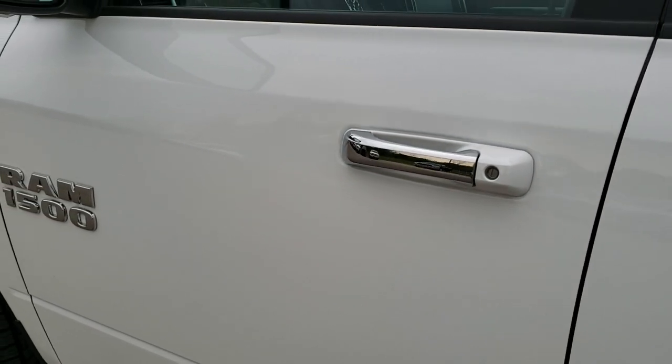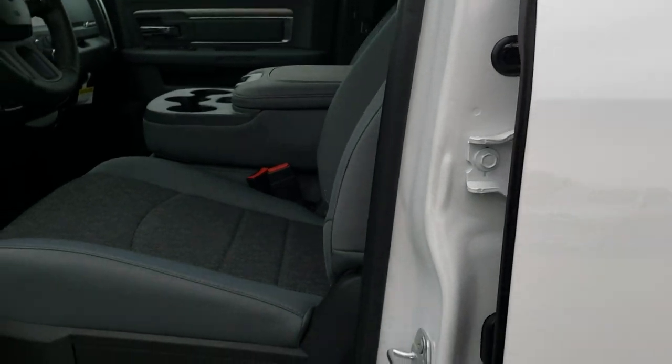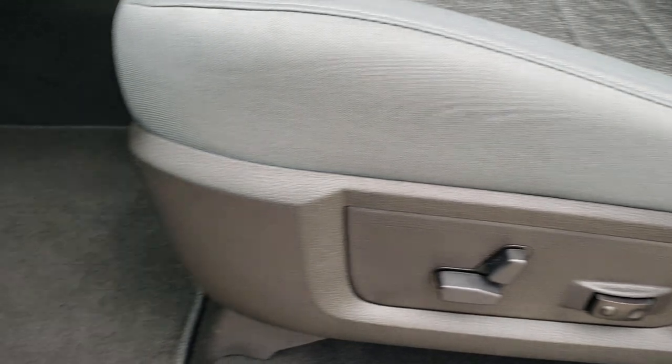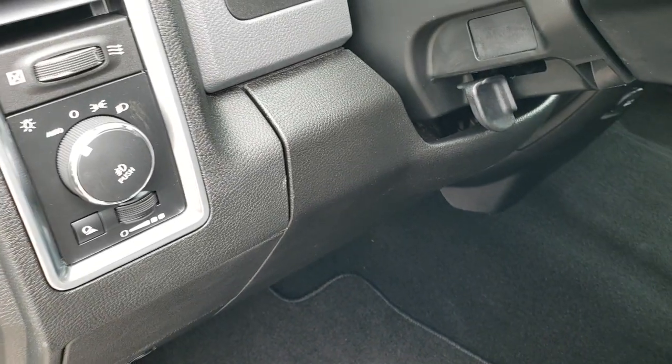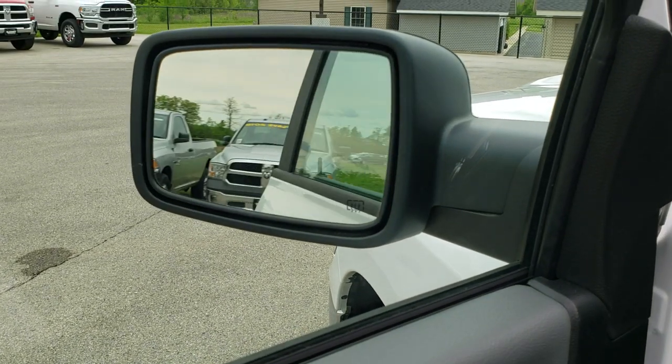Down this side, no dents or dings on the doors. It does have the heated mirrors with the built-in directional signals. Inside, the Bighorn package gives you the gray cloth interior. There are no rips, no tears on these seats. You get a power driver seat, side curtain airbags, and driver side lumbar. Factory floor mats are in, auto headlamps, power windows, power locks, power mirrors, and power folding mirrors.